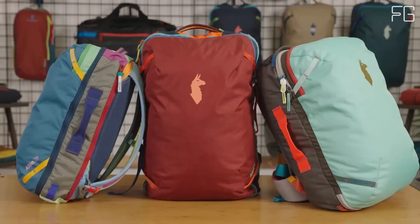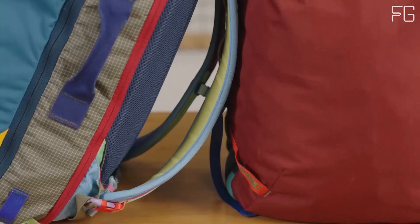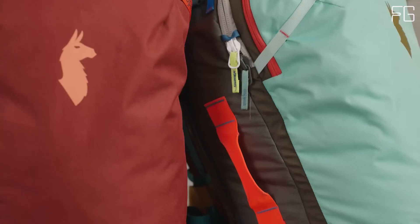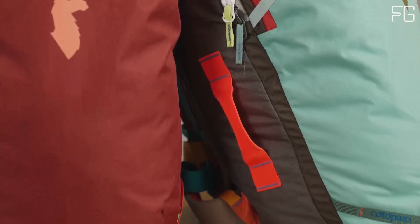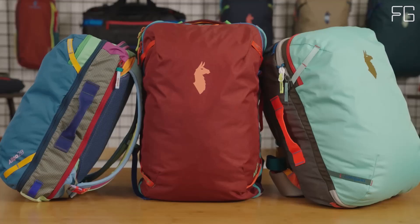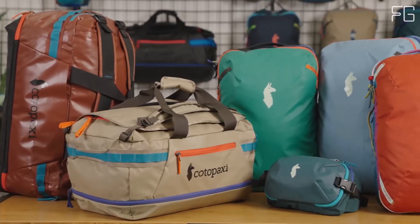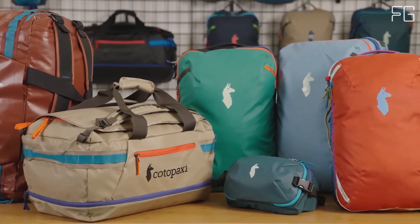The Kota Paxi Alpa 35L backpack is designed for efficient and organized packing. It features a suitcase-style, full-wrapped zipper opening on the main compartment. Inside, you'll find a large zippered mesh compartment on the right side and a subdivided zippered mesh compartment on the left.